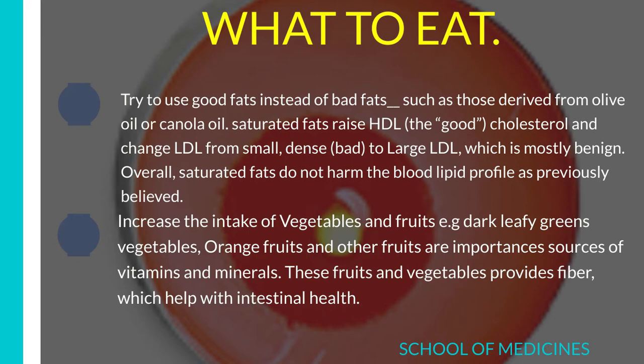Number 1: Try to use good fats instead of bad fats, such as those derived from olive oil or canola oil. Saturated fats raise HDL — the good cholesterol — and change LDL from small, dense, bad LDL to large LDL, which is mostly benign. Overall, saturated fats do not harm the blood lipid profile as previously believed.